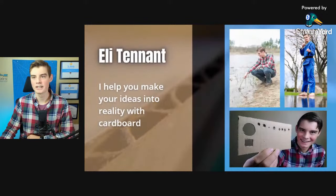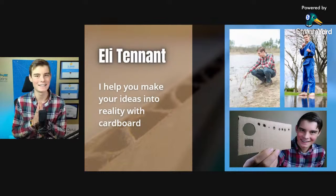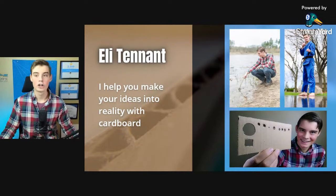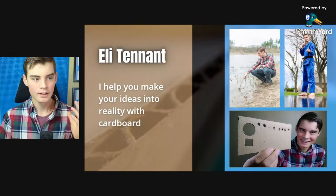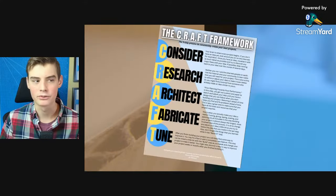If we're just meeting — my name is Eli Tennant and it is my passion to help you make your ideas into reality with cardboard. I am the creator of the 5-step craft framework, and in the description I've got a link to all of that and a couple of other videos. All the resources I've made over time are collected there for you, as well as all of the tools in this video.